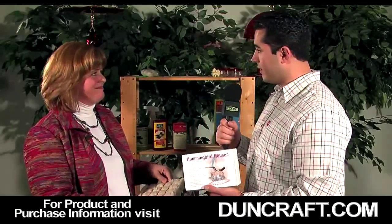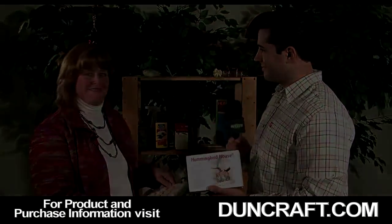Thank you for helping the folks at home and thank you for showing us the Hummingbird House. You're absolutely welcome. Now to learn more or to purchase a hummingbird feeder, feel free to visit duncraft.com or click on the link to the right of this video.